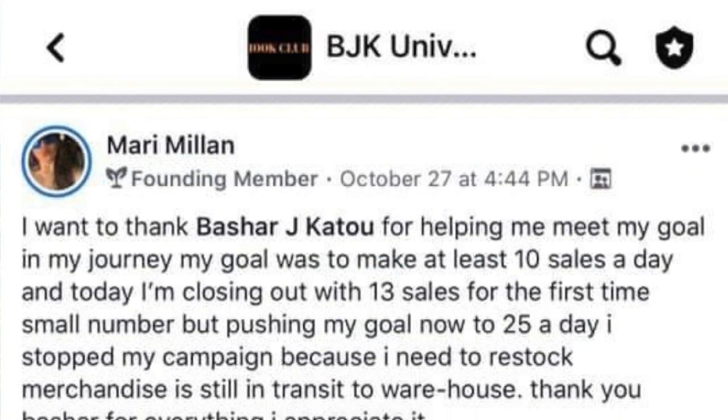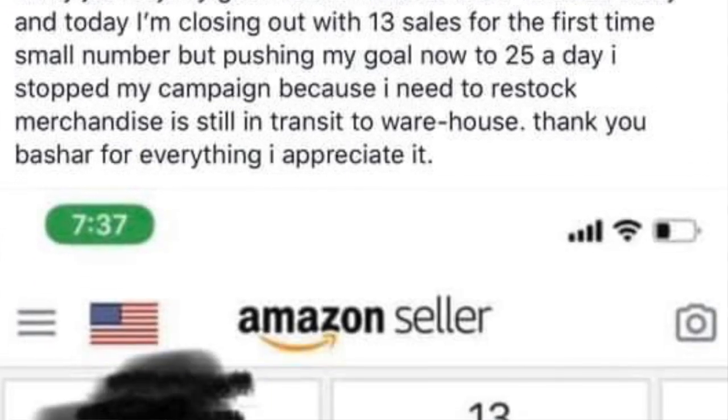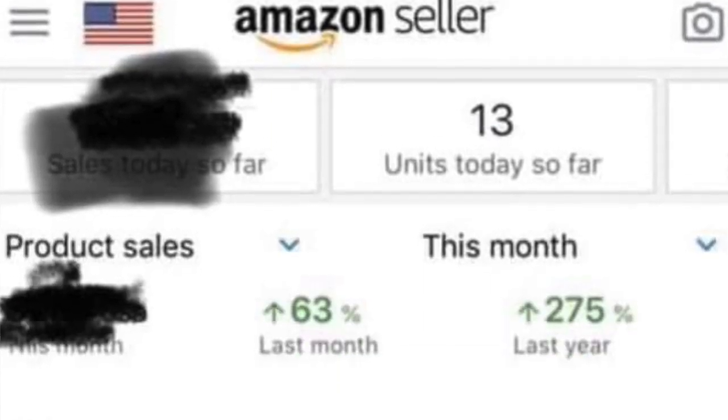For the best Amazon FBA advice, tips and tricks, be sure to subscribe to this channel as I drop brand new videos every single week. Mari Milan was able to scale her product from selling five units per week to over ten units per day in just less than 60 days of joining our team. If you'd like to learn how you can get involved, be sure to stay tuned until the end of this video for a very special announcement.